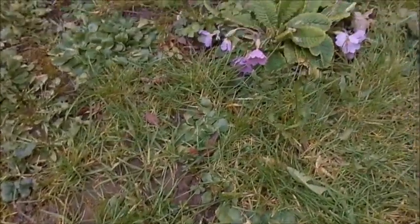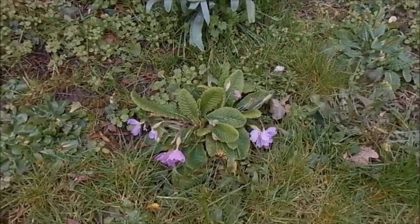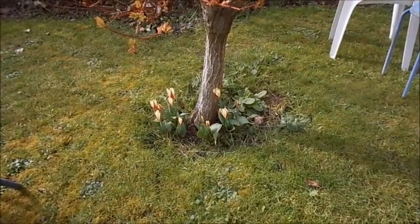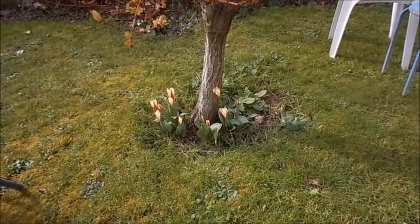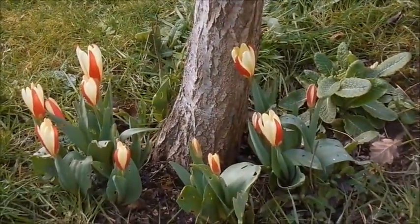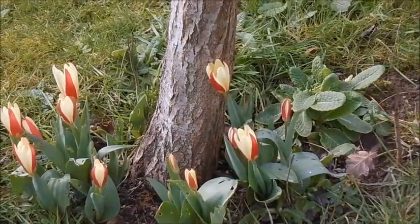Over here, a lovely pink primrose. And look here — a little tulip Kaufmanniana coming out around the base here. They're beautiful, aren't they? They certainly are.